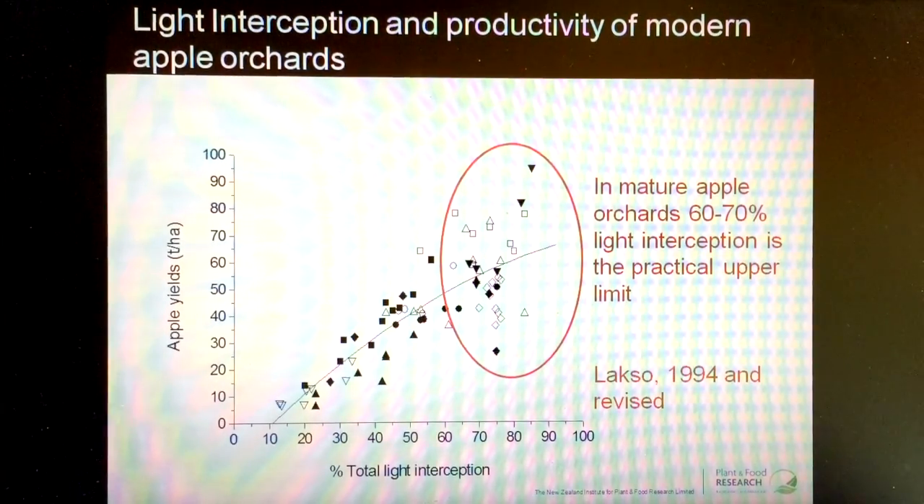What that tells us is that the design of the orchard systems we have relied on so far aren't able to practically and effectively continue to increase in their productivity without creating problems of shade or biological factors, which then make that yield increase for the extra light interception not achievable.